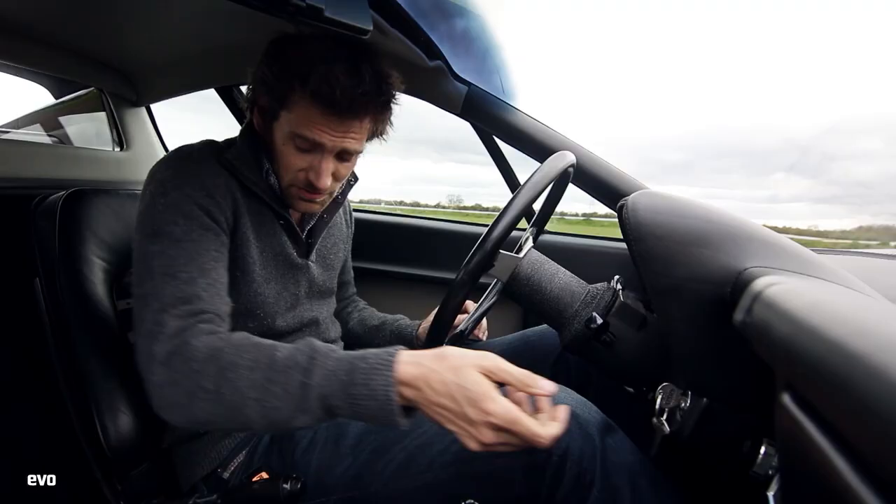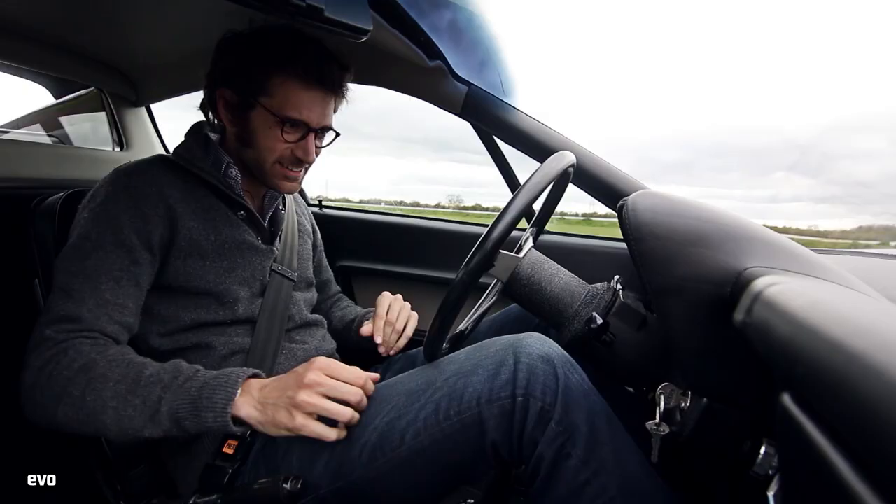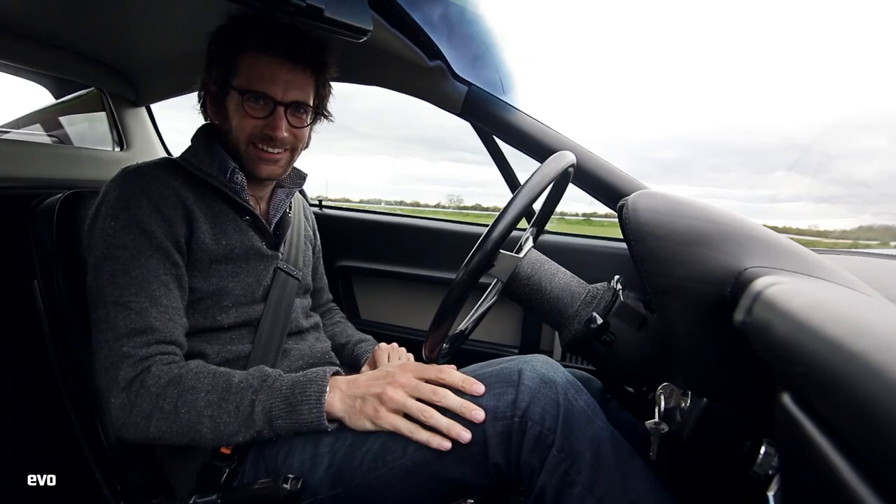This is Ferrari's first mid-engined road car, which makes it really quite exciting. A couple of pumps - got to love carbs.